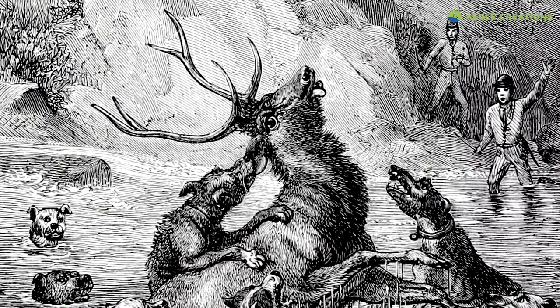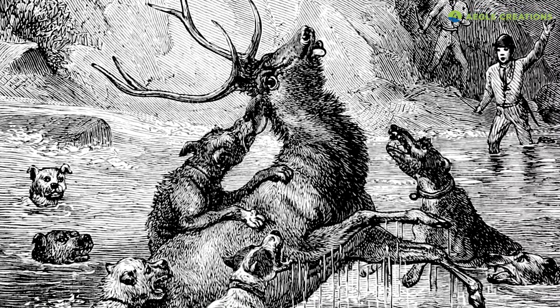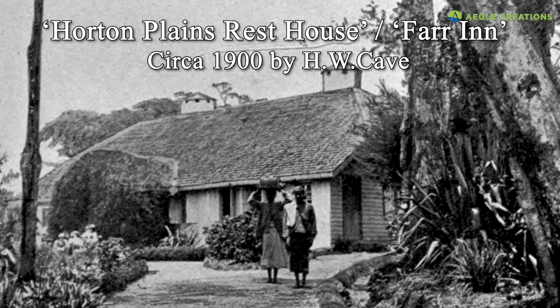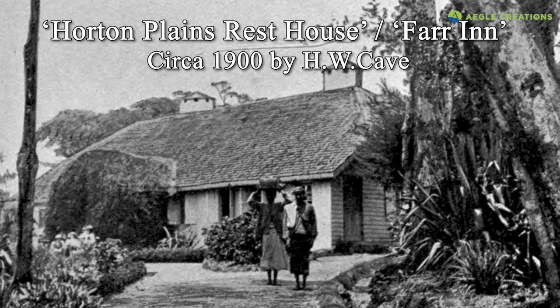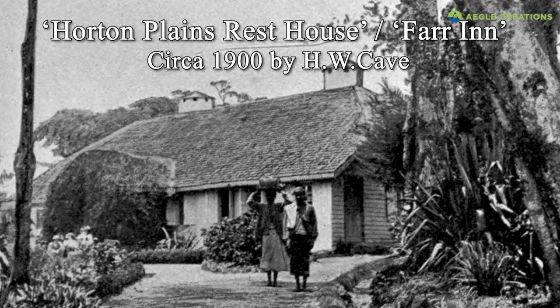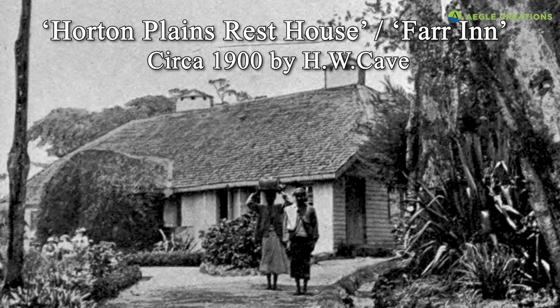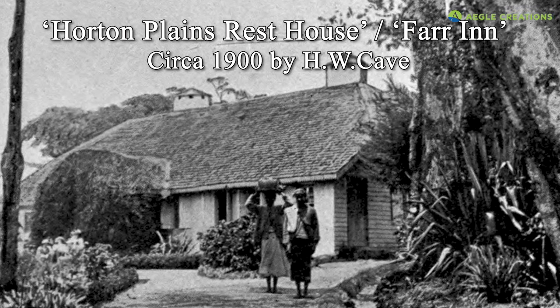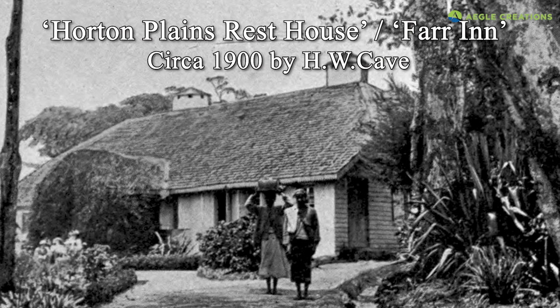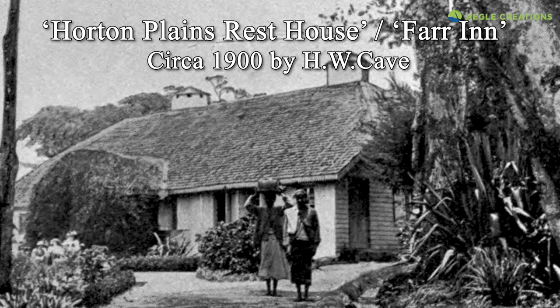Pretty soon, armed with hunting dogs and knives, the colonial hunters started flocking in. In order to accommodate the hunters, a lodge was built in the park. This picture, taken by Henry Cave around 1900, shows that particular lodge. But during the time this picture was taken, it wasn't known as the Farr Inn — it was a rest house controlled by the British government. According to many sources, it was built by Thomas Farr in the 1900s.